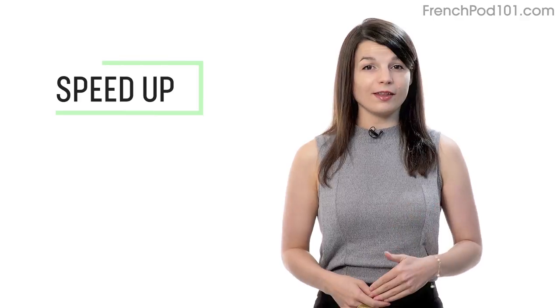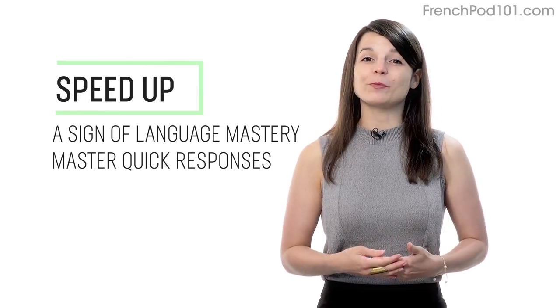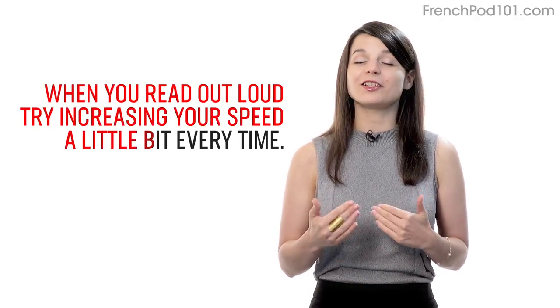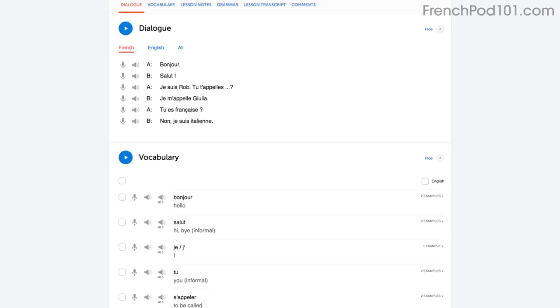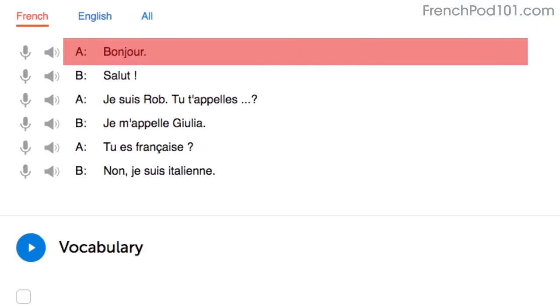Number three: speed up your reading to speed up your speaking. Being able to speak without thinking is a sign of language mastery. If you're talking to a native and can respond quickly, they'll assume that you're fairly fluent. When you read out loud, try increasing your speed a little bit every time. Start by reading with the dialogue tool. You'll read the first line slowly as you get used to the words. Reread it — on your second try, you'll read a little faster. On your third try, you'll be at a native speaker's speed, and being able to read phrases out loud fast will help you speak fast.